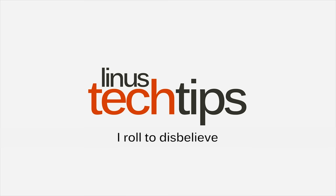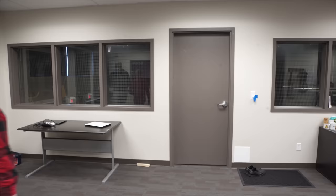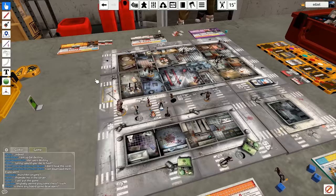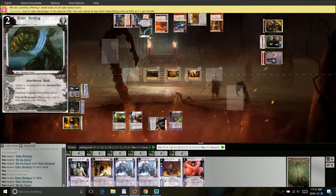Ten years ago, you either hung out in the lobby of your local gaming shop until you found someone with acceptable body odor stats, or you didn't really play. But since then, programs like Roll20, Octagon, and Tabletop Simulator have emerged to help people with a challenging schedule or without any local group at all feed their addiction. Whatever your poison of choice, there's a slick, well-designed application to cater to your needs.